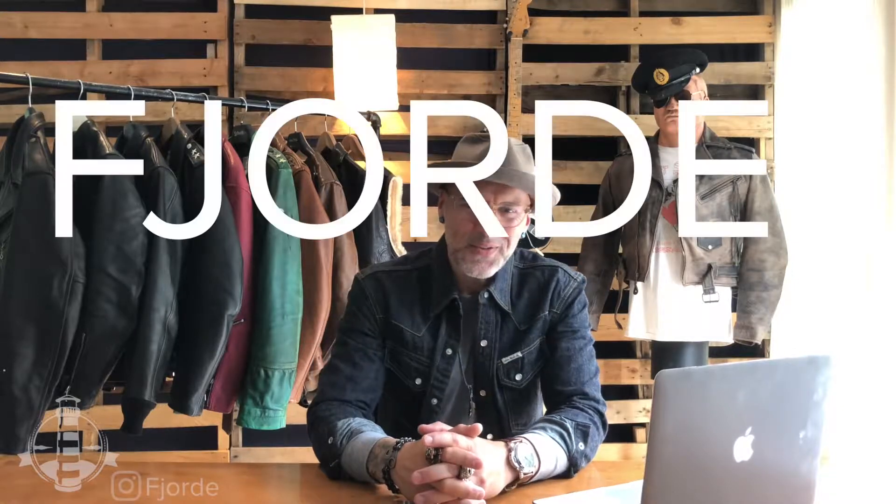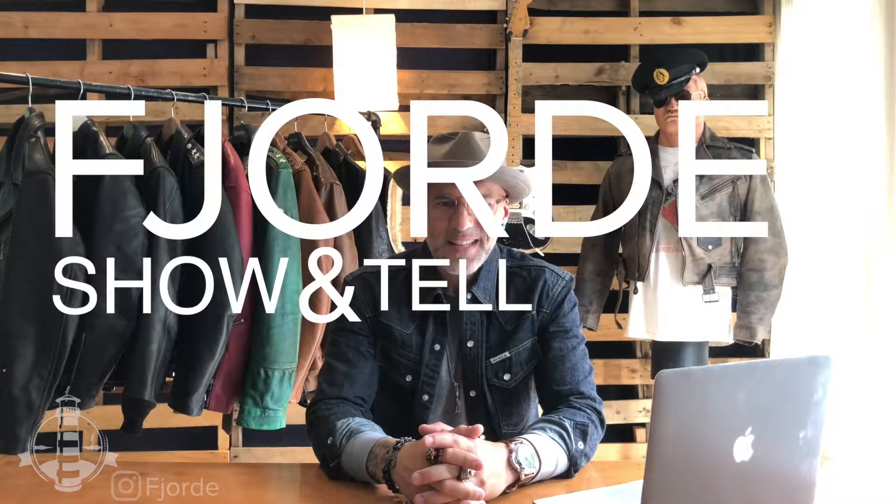Welcome friends to Fjord show-and-tell. My name is Sergei and many of you know me as Fjord on Instagram. We're just doing something fun, something different. So much is available on the internet and you can read about it, you can look at pictures, but not a lot is available where you can actually see it in real life.